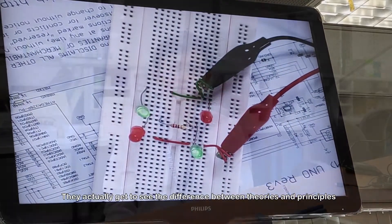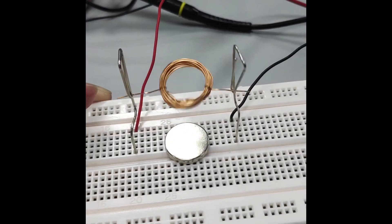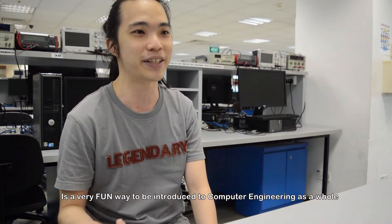They actually get to see the difference between theories and principles versus how things really behave in your life. The EPP program, in the end, really is a very fun way to be introduced to computer engineering as well.